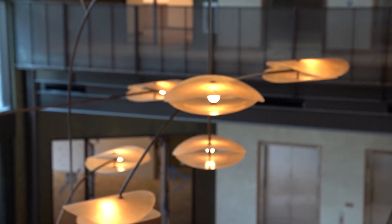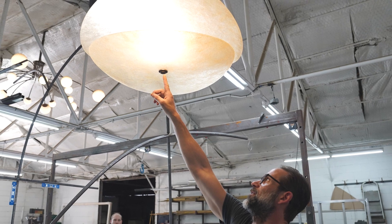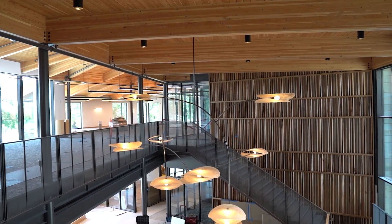The fixture was designed by the Lake Flato Architects Interiors team in partnership with Warbach Lighting and Design, whose dedication to craftsmanship and extensive knowledge were crucial for bringing such a complex piece to life.